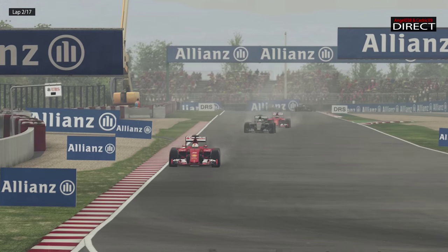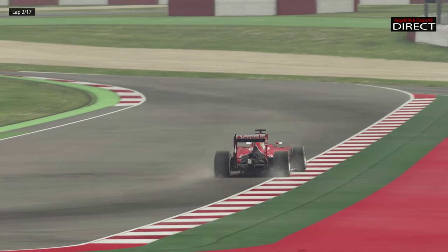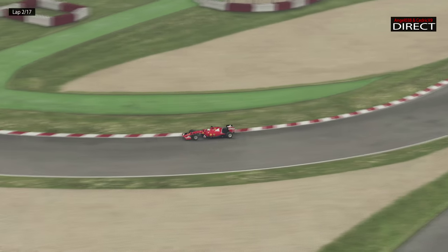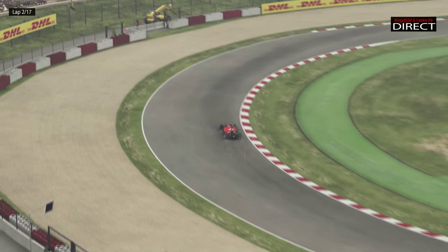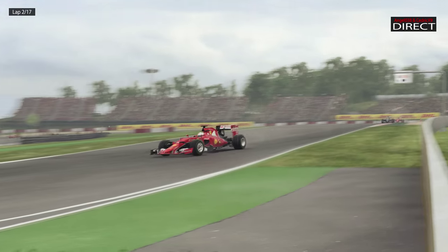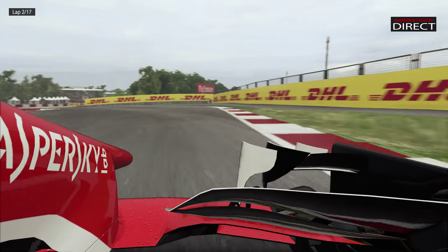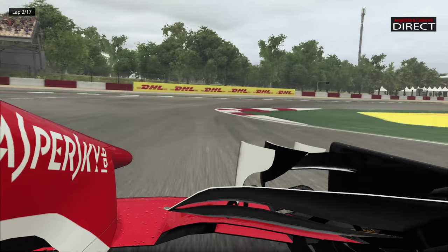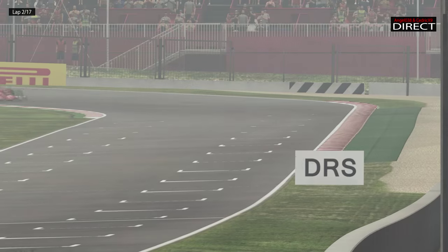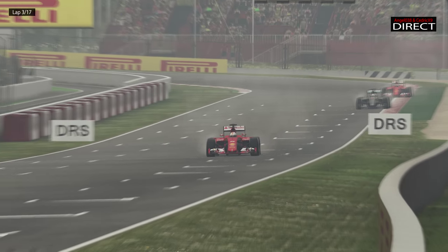Le pilote allemand arrive rapidement à se démarquer sur Hamilton. Vettel a eu un peu de mal à s'élancer dans les premières séances d'essais libres, il a eu beaucoup de mal à trouver le rythme ici à Montmélo. Après une qualification absolument parfaite de sa part, où il a très bien géré les gommes, le voilà maintenant en pole. Il retrouve la tête de ce Grand Prix de Catalogne, alors qu'Hamilton ne baisse pas les bras et que Raikkonen est à l'affût.